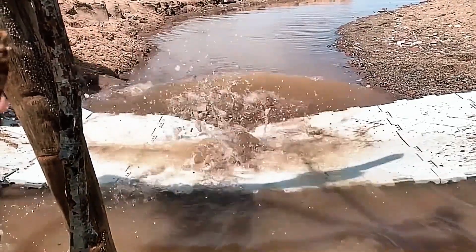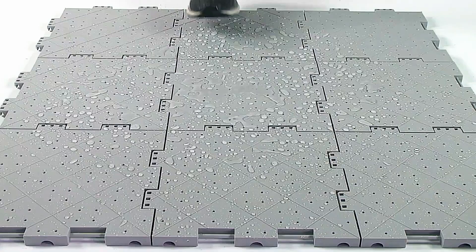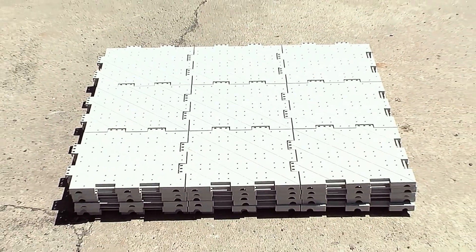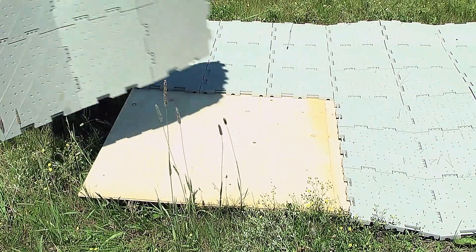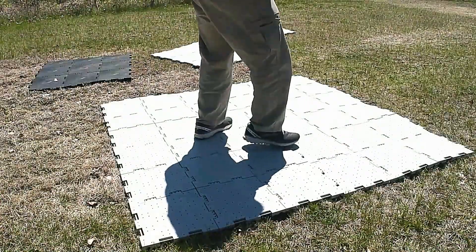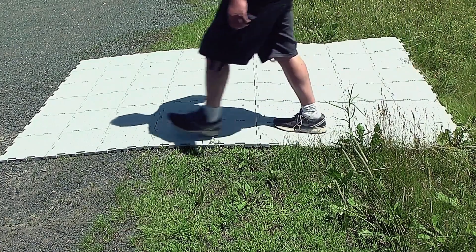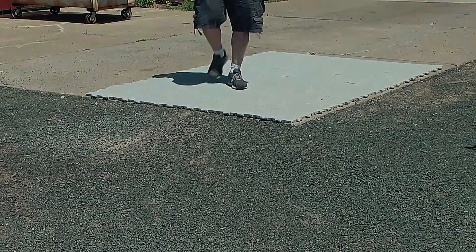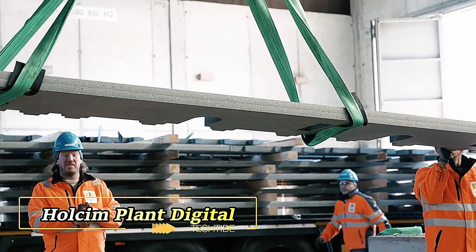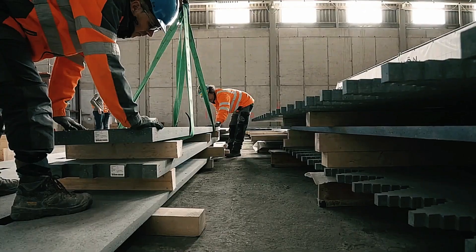Great Match Tiles are also designed to handle moisture effectively. Special holes allow water to drain away, making the tiles resilient against rain. Their textured surface enhances traction, reducing the risk of slipping even when wet. Setting up a temporary, safe, and reliable walkway or platform has never been easier — enjoy the perfect blend of convenience, durability, and safety.